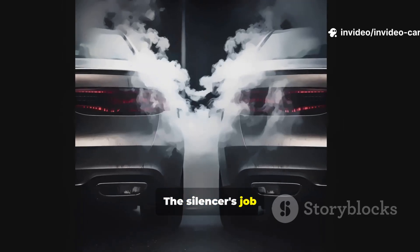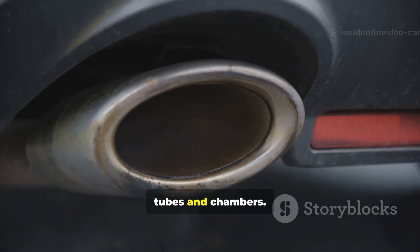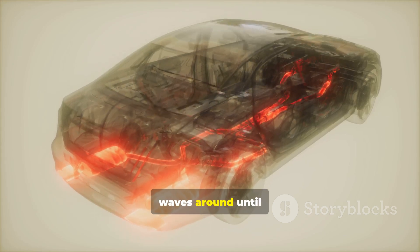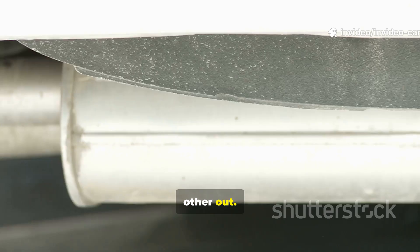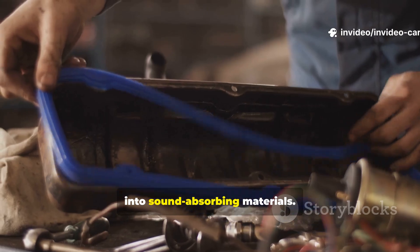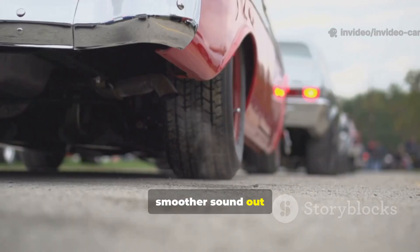The silencer's job is to tame those sound waves. Inside, it's a maze of tubes and chambers. Some work like echo chambers, bouncing sound waves around until they cancel each other out. Others have tiny perforations that let the sound escape into sound-absorbing materials. The result: a much quieter, smoother sound out the back of your car.